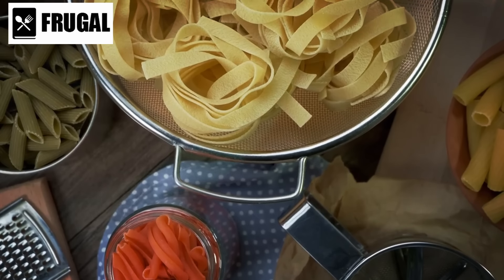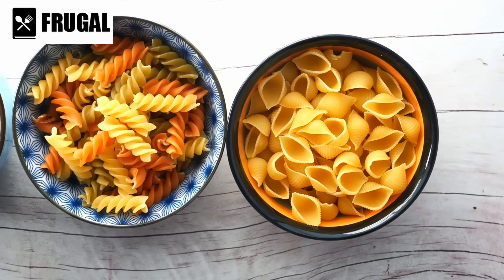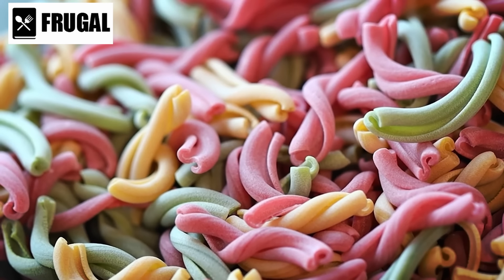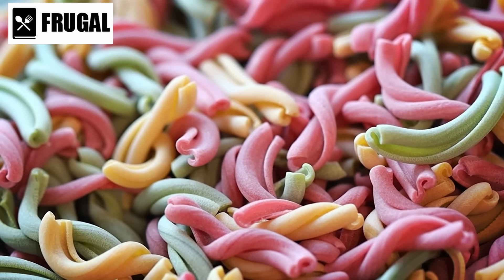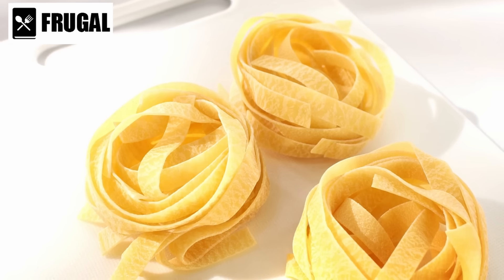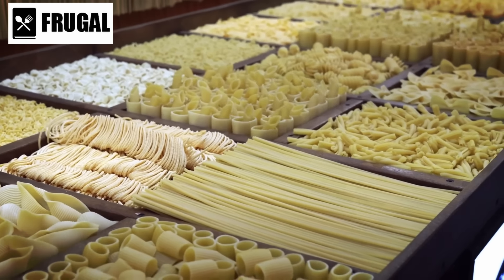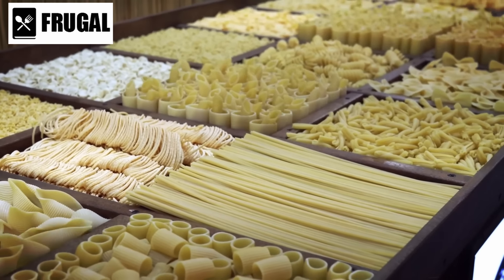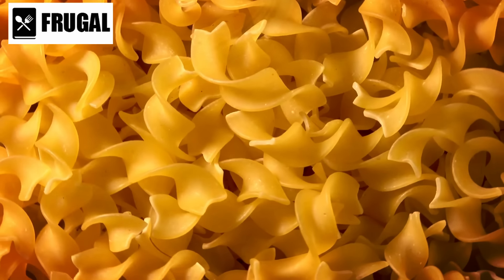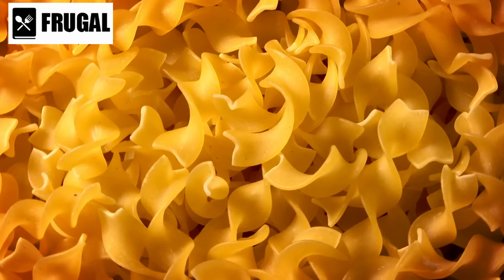Number two: dried pasta. Dried pasta, a culinary staple, is celebrated for its versatility and extended shelf life. Beyond its convenience and affordability, the beauty of dried pasta lies in its adaptability to a myriad of dishes. From classic Italian recipes like spaghetti bolognese and fettuccine alfredo to Asian-inspired noodle stir-fries, dried pasta serves as a blank slate ready to absorb the essence of any sauce or seasoning. Its low moisture content prevents spoilage, making it a reliable pantry item for long-term storage and an excellent choice for emergency preparedness.